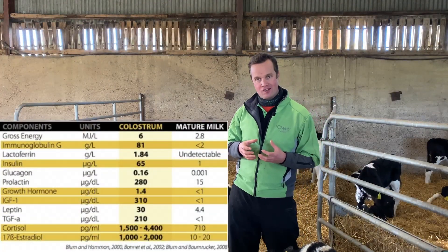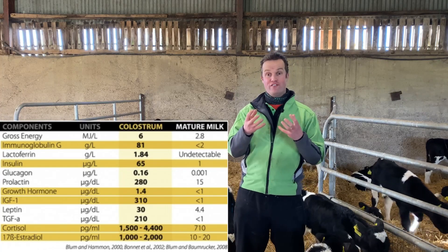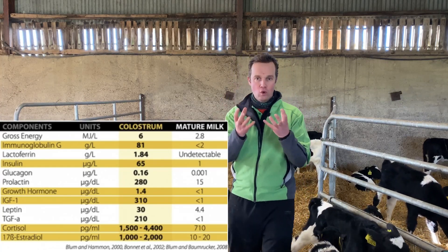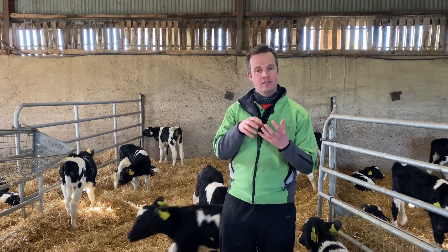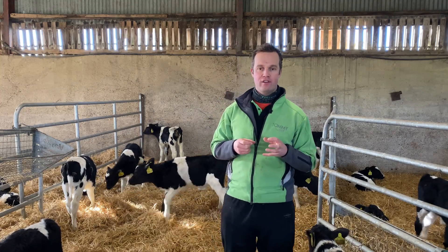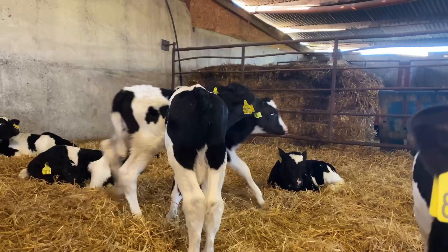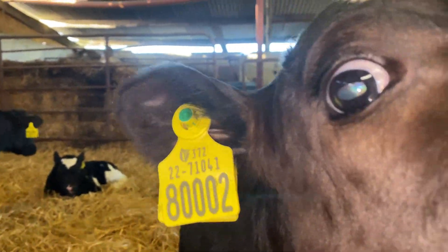There are also growth hormones and other factors in colostrum. The young calf in the first hours of life is like a sponge — ready to soak up the nutrition, the protein, the fat, the antibodies, but also these growth hormones that help the young gut develop. That's a really exciting area of colostrum. It really is the foundation of the calf health system.